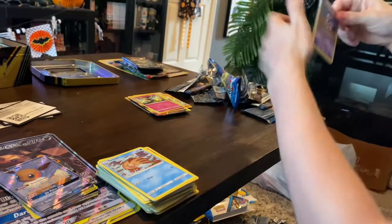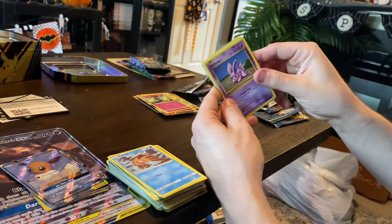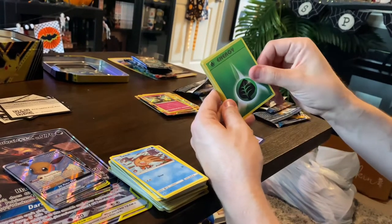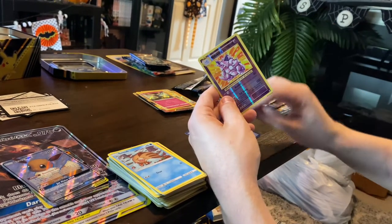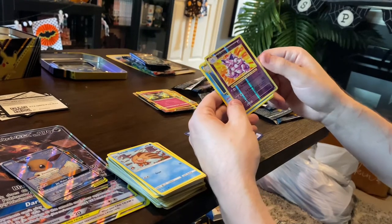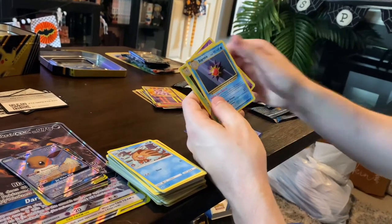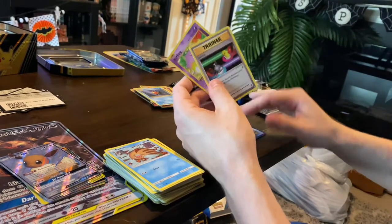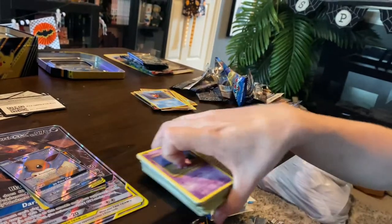XY Evolutions cards: Nidoran male, Poliwag, grass energy, Rattata, a Vulpix — whoa, that's like the old artwork, he was grass type before I think. Really cool — a Staryu, a rare Metapod, a Switch, and a Coffin — man, that was cool. We'll reset and get into the next set.